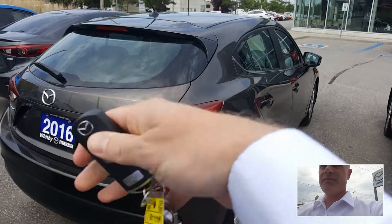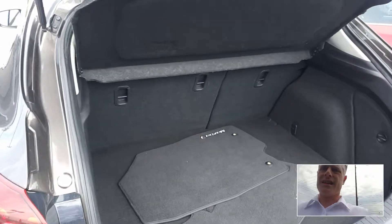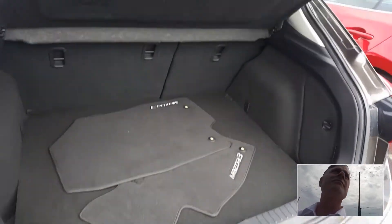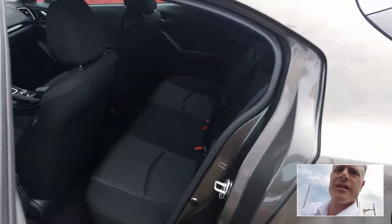Here's the key fob — it's push button to start. So if I open this up, I just want to show you quickly inside how clean it is. Really nice condition. And there's a spare tire under there. And the back seat.